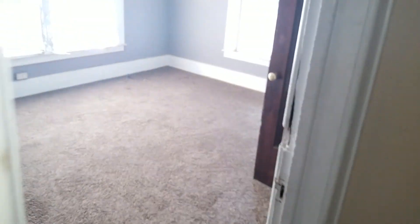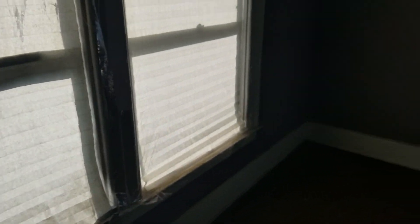Bedroom two, front right: paint all the walls, paint the trim, paint all the window trim. Three blinds. Paint inside the closet, paint the trim. Clean the carpet throughout the house.